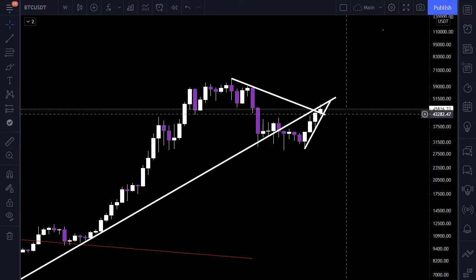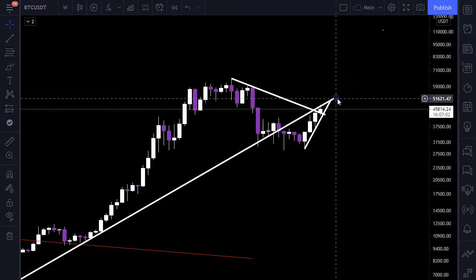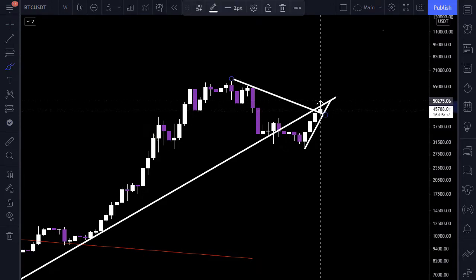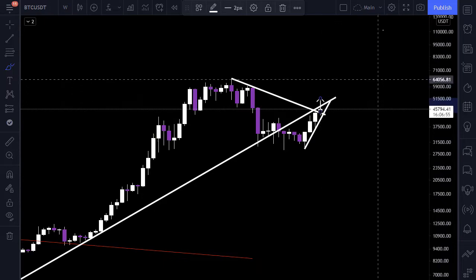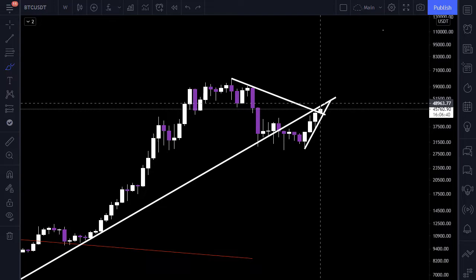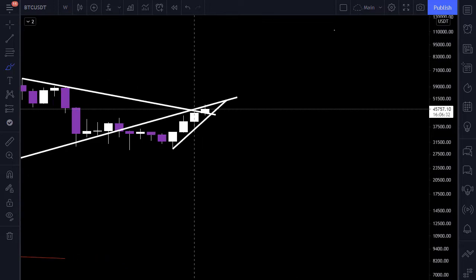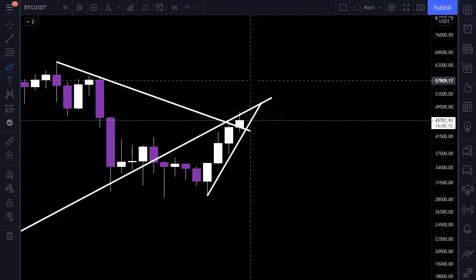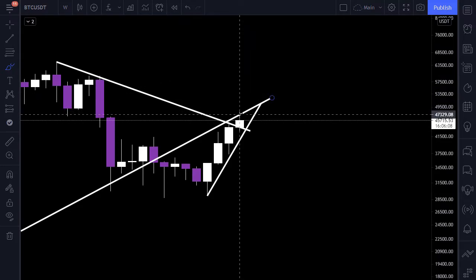In Bitcoin, as I said in the previous video, we have a very strong resistance line in the weekly time frame and we have to close a weekly candle above it. If Bitcoin closes a weekly candle above the resistance line, everything is okay and keep your long position. Otherwise, Bitcoin seems to give up on this resistance.